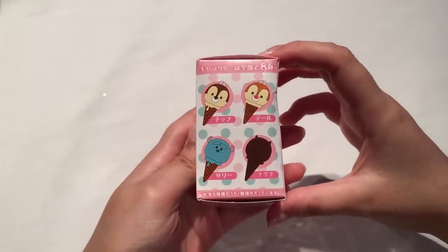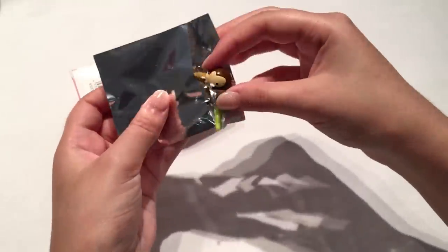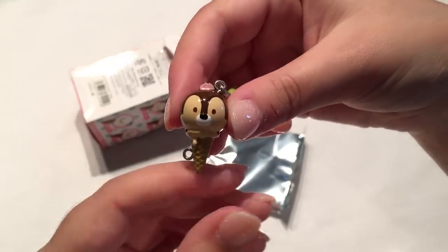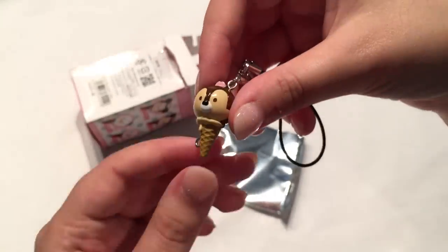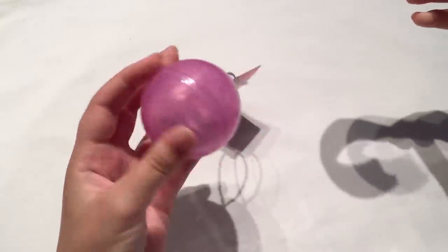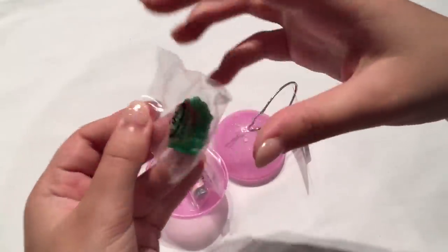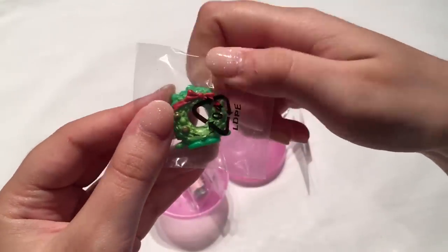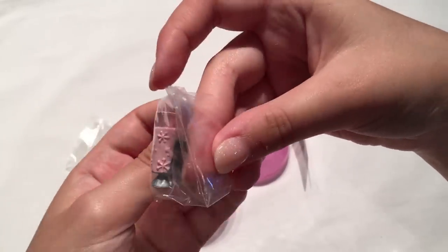We have Chip from the ice cream Tsum Tsum series — I think I might already have this one or maybe I have Dale, I can't remember. You can actually attach them to each other so there's like a string of ice creams, which is a pretty cool idea. Let's open up this Shopkins Ball Ball since it's Christmas — I like these because you can use them afterwards as actual decorations. We have a little wreath which is cute, and then there's also a little Christmas cracker which is pink and silver — I love those colors.